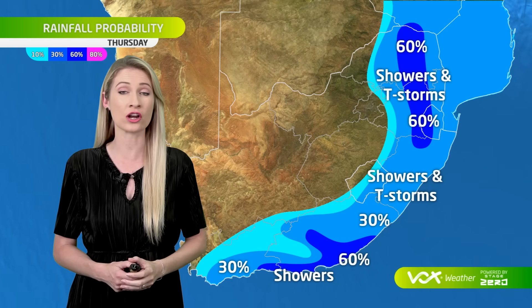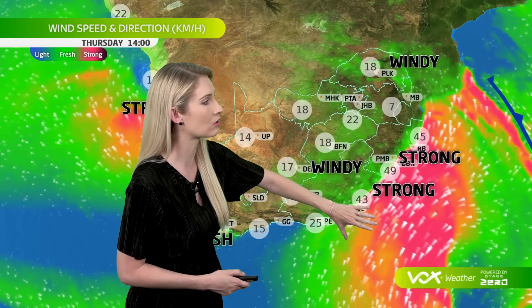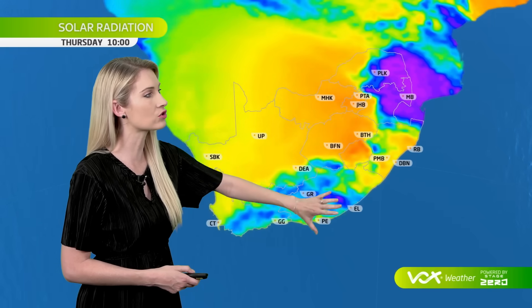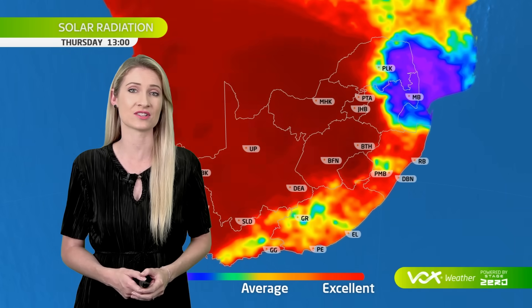Showers are expected on and off on Thursday along the eastern escarpment as well as the surrounding regions. Behind that front, a southwesterly wind will start to blow strong between East London as well as Richards Bay, bringing in much cooler conditions for eastern South Africa, a fresh southerly wind for the west coast, and also a coolish southerly breeze at times for the interior of South Africa.